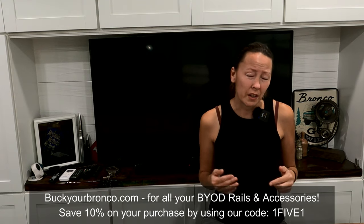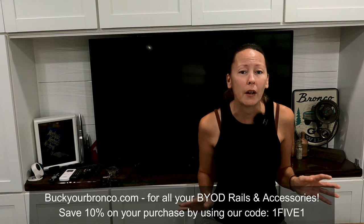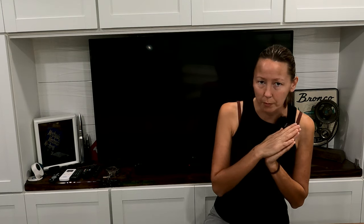Dealerships are required to fix all affected vehicles regardless of whether you've received a letter from Ford. Call your dealership and have them run your VIN through Oasis — it takes anywhere between five to thirty minutes to get an answer, and since there have been a lot of recalls lately it might take a bit longer. Have patience, and if they don't call you back, call them again — but please be nice about it.